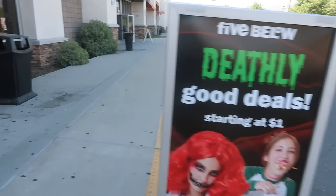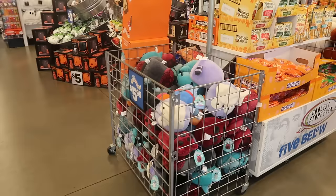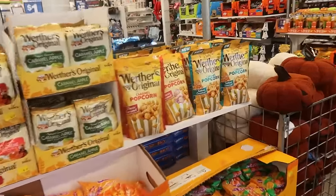Hey my pretties, welcome back. We're headed inside of Five Below today to see what they have out for Halloween. Hopefully the music is turned down a little bit.